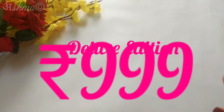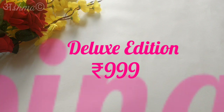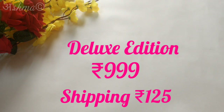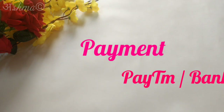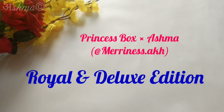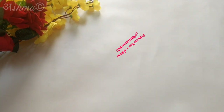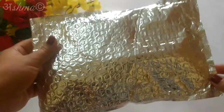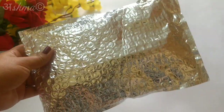the price of the deluxe box is Rs. 999 and the shipping charge is Rs. 125. The payment mode will be Paytm and Bank Transfer. This month I have been a part of the curation team and there are only two boxes — the Royal Edition and the Deluxe Edition. This is how everything reached me, so let's quickly open this and see all the products one by one.